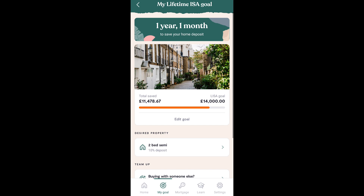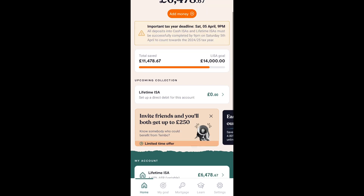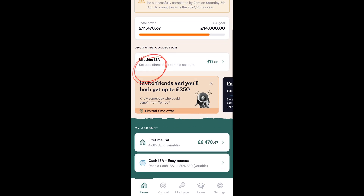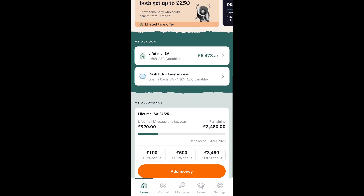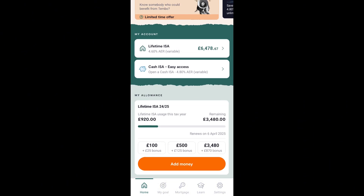If we go back, you can set up a lifetime direct debit here. You can also view your account details, and at the bottom they provide some really important information about your allowance. You can contribute a maximum of £4,000 each year, and the app shows how much you've already contributed and how much is remaining. You can also select one of the predefined deposit options, which will show how much bonus you'll receive.